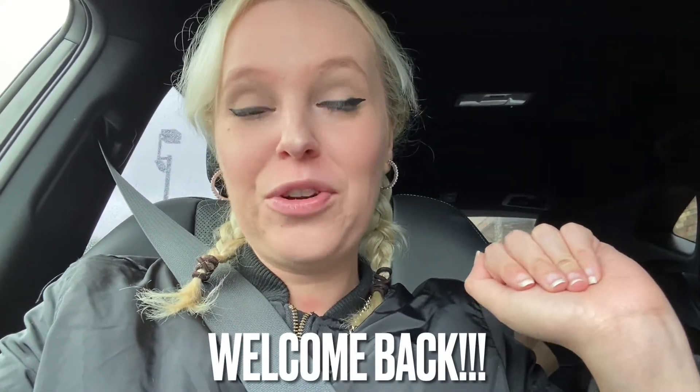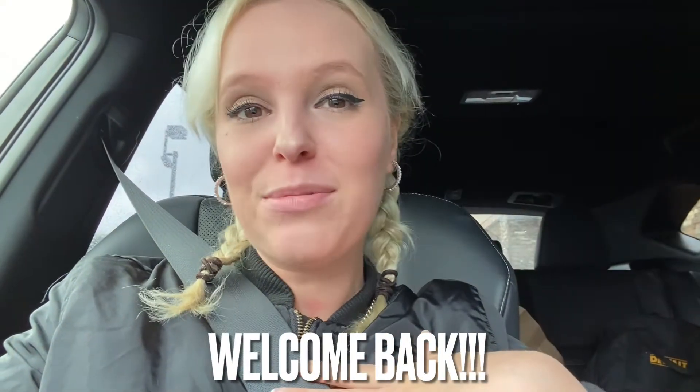Hello my loves! Welcome back to my channel. For those of you who are new here, my name is Jasmine Summerford. I do lifestyle, home decor, and beauty related videos.